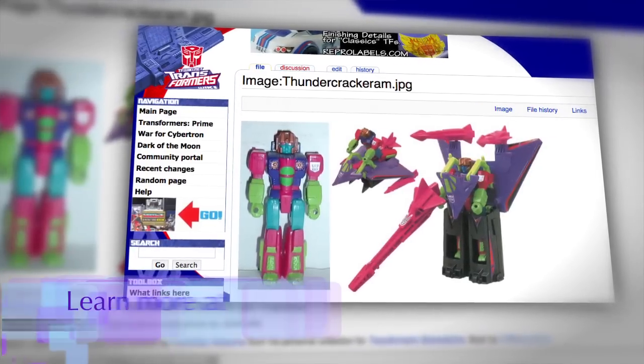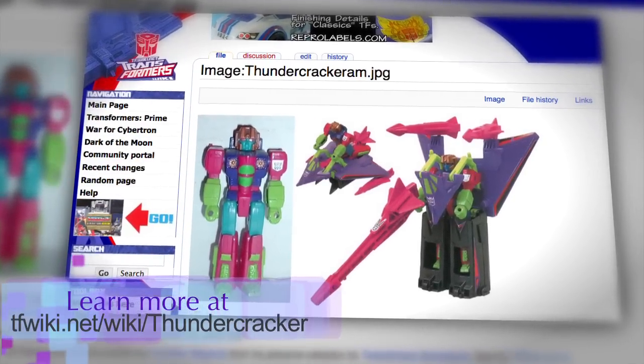Today we're going to be going over Shattered Glass Thundercracker, who is casually known as Action Master Thundercracker since his paint job is a homage to the Action Master Thundercracker. What you guys will gradually find out over the next couple months — I am getting incredibly obsessed with Transformers Action Masters. I think they are the most amazing, adorable, awesome things ever. I love them, and I have this rapidly expanding collection going on right now.